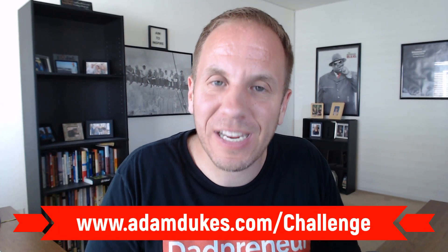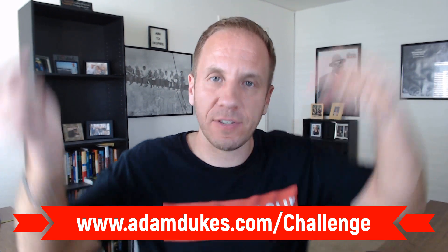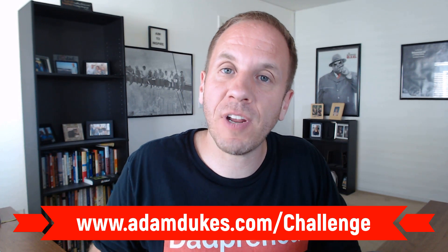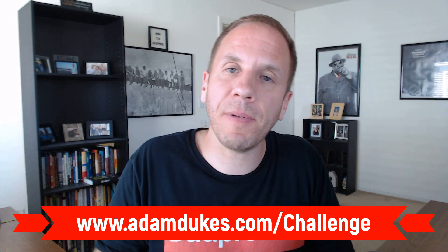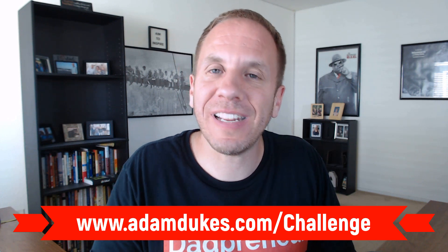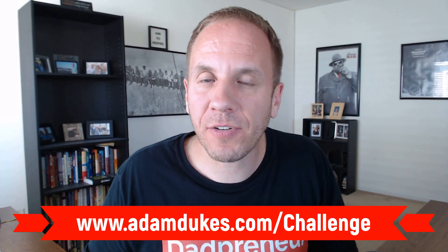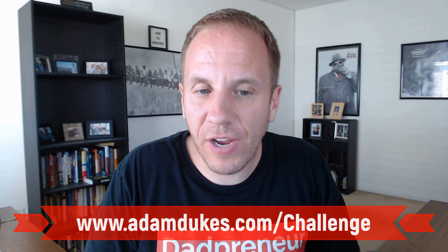Those are all different ideas for how you can sit down and write an eBook. If you want some help with added accountability, I'm doing a live workshop next Tuesday, August 31st. Check out the link down below, adamdukes.com forward slash challenge, where I'm helping you write, publish, and profit from selling your first or next eBook. And if you write and publish your eBook within 48 hours of our workshop, I will be your first customer.